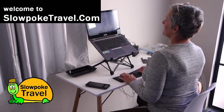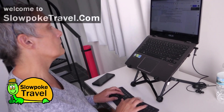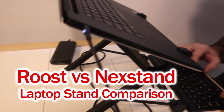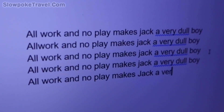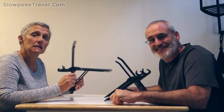Today on Slowpoke Travel, Buck and I are going to compare a couple of portable laptop stands. I have the Roost stand and Buck has the Nexstand. We've had them for over a year and we're going to tell you how we like them, compare and contrast them a bit, and give you some food for thought if you're in the market for something similar.